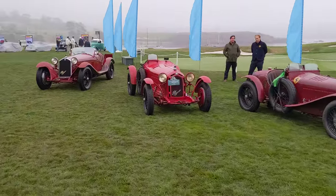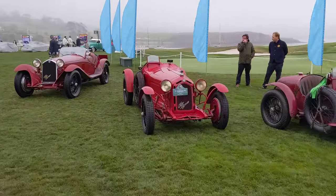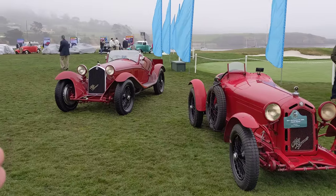Back to the Alfa Romeos. This is a Gato bodied 8C 2300 and another one more in road-going trim.